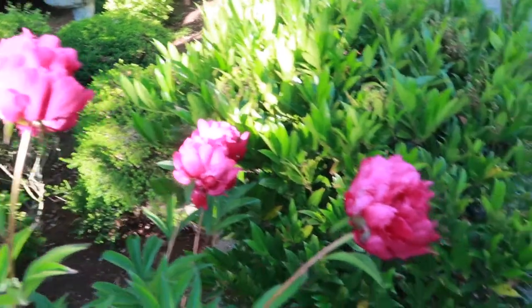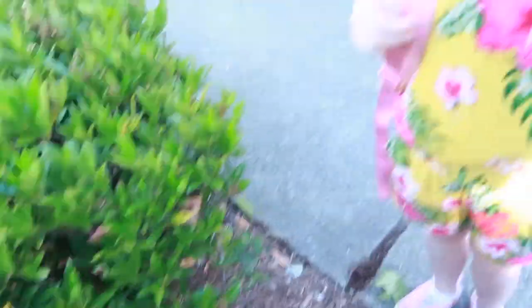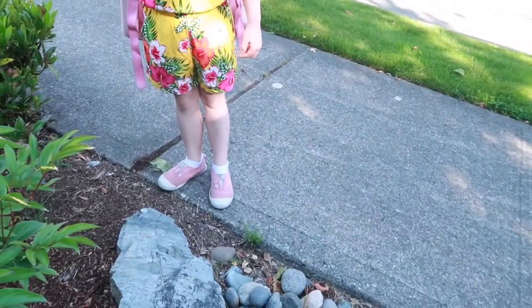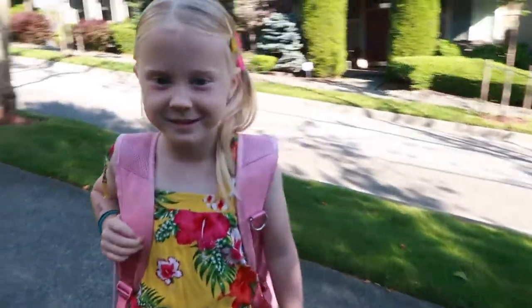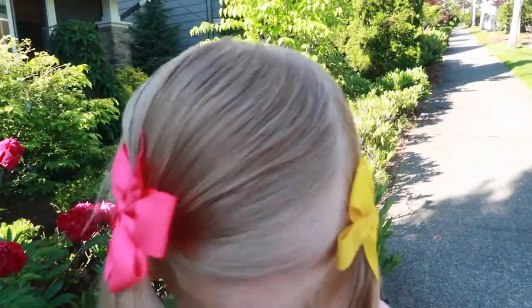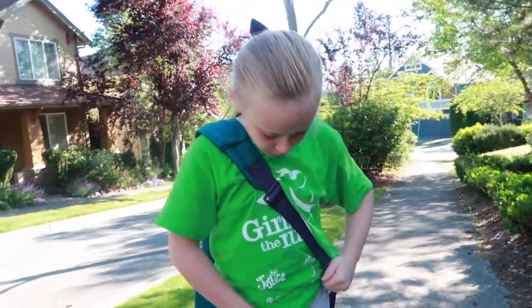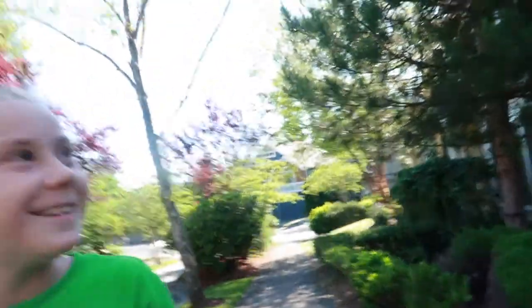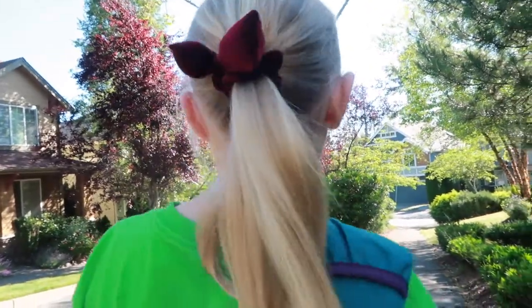Nice. We're just getting ready for school, so Ashley all went up cute. She got a romper on. Shoes here. Wait, show your hair — do a spin. Pants, shoes, her new pants and new shoes. Anything new? Your hair! Oh yeah, my hair.